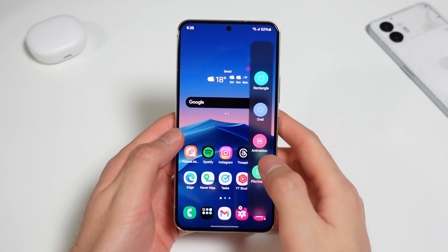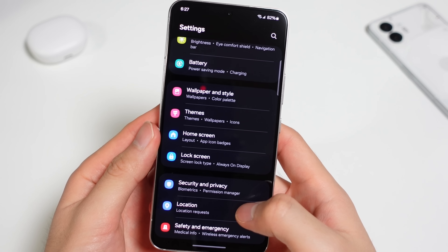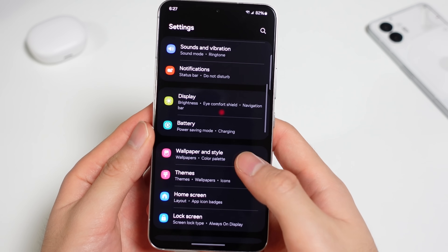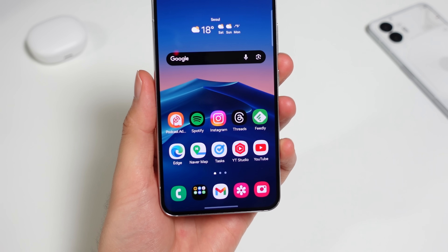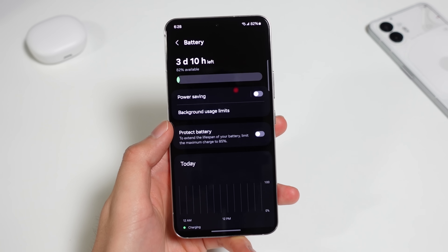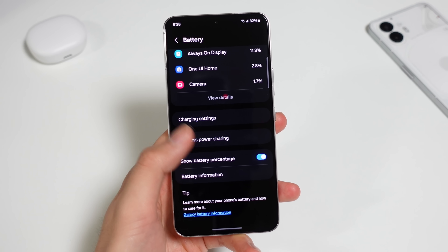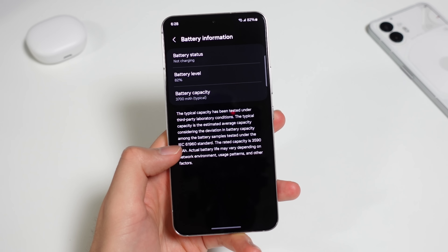Last but not least are the new little changes you might miss but are really nice. One UI has a new default font — it's not a setting you have to change; as soon as you have the update, you'll have it. A lot of techies think One UI is ugly, so I think this font addresses that a bit — it looks a lot more modern. The battery page in settings is now separate from the device care page. One UI combined them a while back, which made it a little inconvenient, but now we don't have that problem anymore. There's also more info than typical stock Android settings.